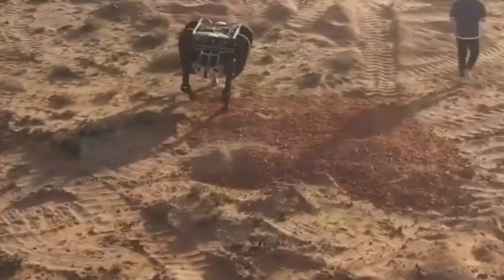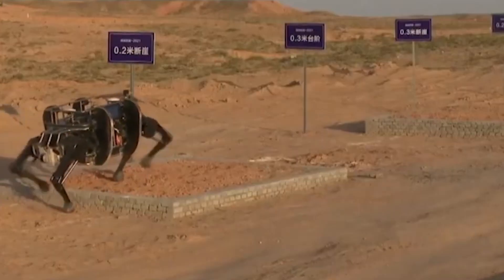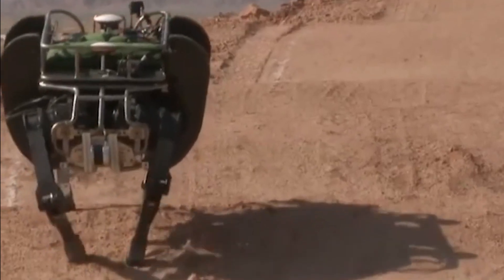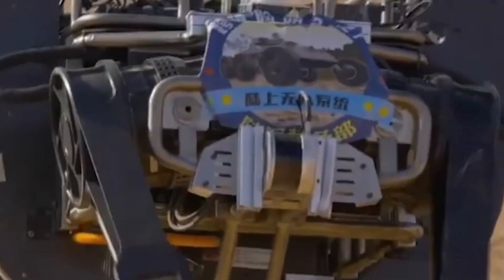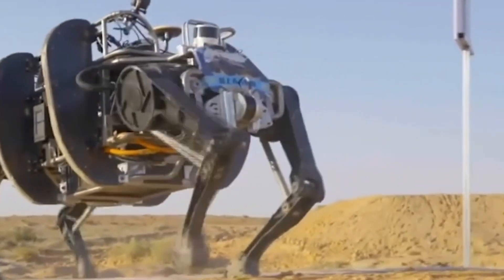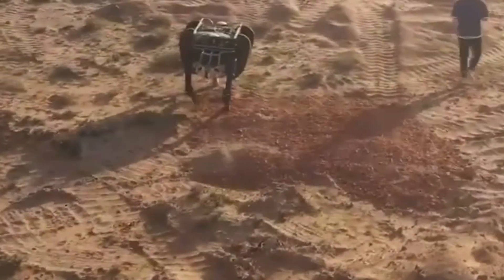Global Times, a Chinese tabloid with links to the Chinese government, claims it can carry up to 160 kilograms — 352 pounds — and travel at up to 6.21 miles per hour. It cites the Chinese Communist Party news site People's Daily as saying the robot was the world's largest, heaviest, and most off-road capable of its kind. But the video seems to show it had problems with uneven terrain.